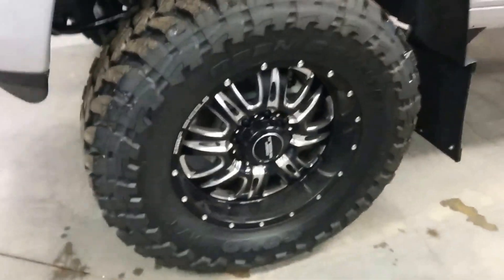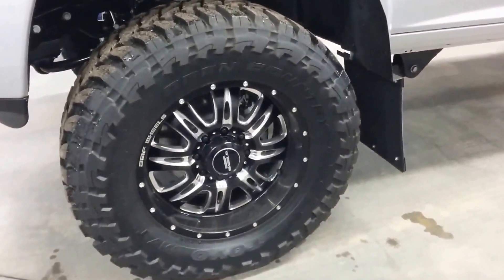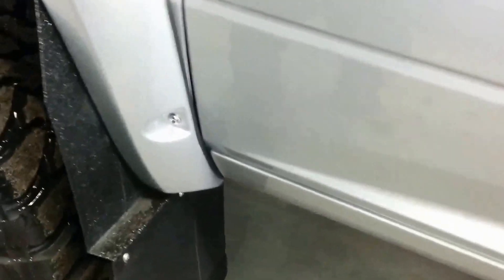37 inch Toyo MTs. You've got your BMF rims there. This is a 6 inch BDS lift with the upgraded Fox 2.0 shocks as well as dual steering stabilizers — no speed wobble on the highway. Heavy duty kickback mud flaps. You've got your pocket style molded Bushwhacker fender flares.